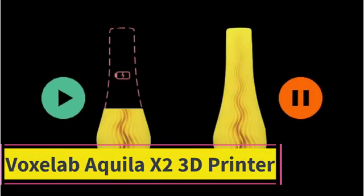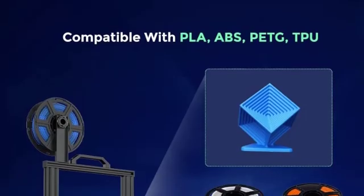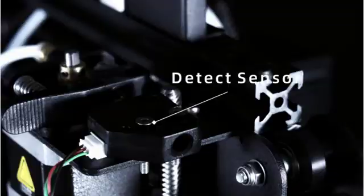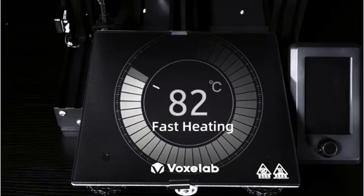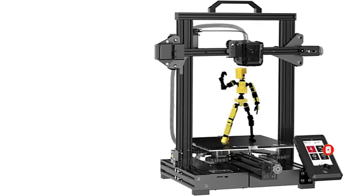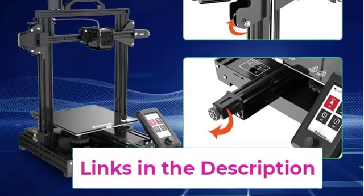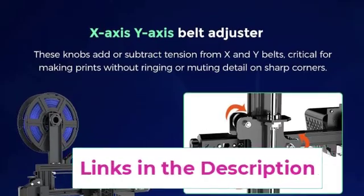Top 5: the Voxelab Aquila X2 3D printer. Its carbon crystal silicon glass plate ensures strong adhesion, heating up in just five minutes and reducing the risk of warped prints. It operates quietly with printing noise levels below 50 decibels. Designed for intelligent and smooth printing with adjustable pulleys for precise control, the Aquila X2 can resume accurate printing after a power outage. With a semi-assembled kit and fully open-source compatibility, it allows flexible upgrades and modifications. Equipped with a 32-bit silent motherboard featuring TMC2208 silent stepper drivers, it guarantees a near-silent printing experience.